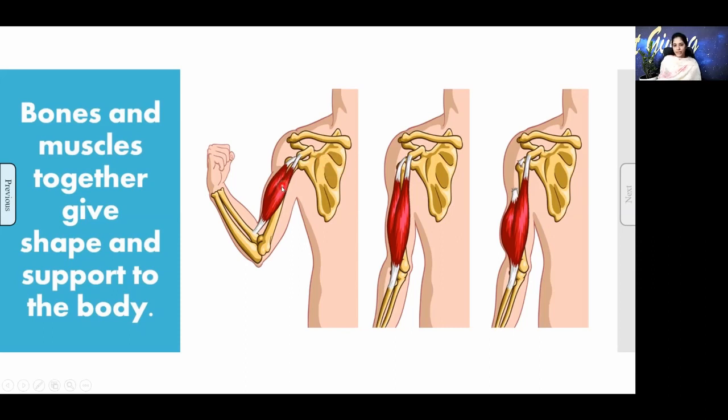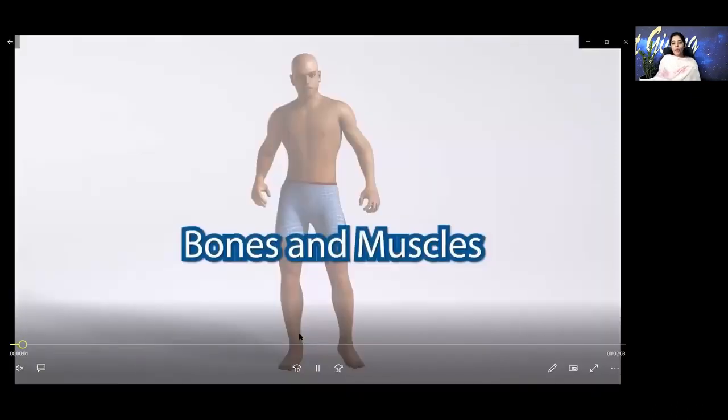These are bones and muscles. You can see yellow colored bones and red colored muscles. Bones and muscles together give shape and support to the body. You will be getting a good idea if you see the video about bones and muscles.